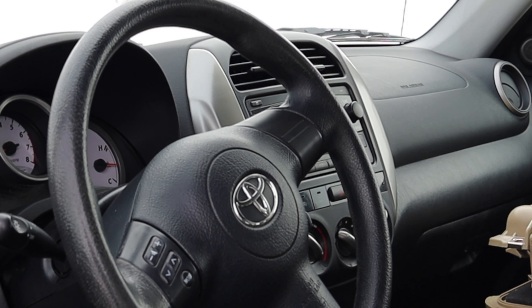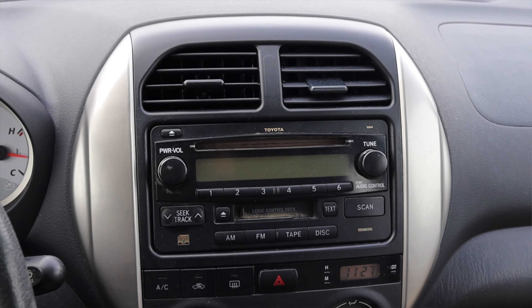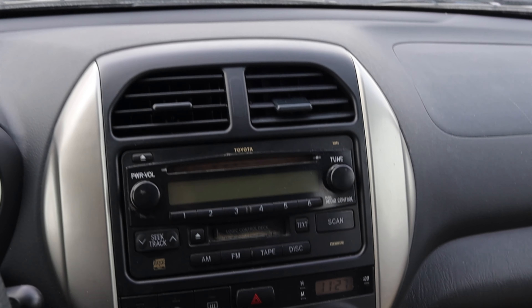Moving into the center: two climate control vents, and a now-outdated radio that for the time was decent. It has a CD player as well as a tape deck — AM, FM, tape, disc. There's no USB or aux input, which makes sense because the iPhone didn't come out until two years after this car. We're talking about Motorola Razors and Nokias — there wasn't any aux on those. Below the radio are the climate controls, a digital clock, single-zone temperature, and a 12-volt outlet. There are also a bunch of dead switches since this is a base model.